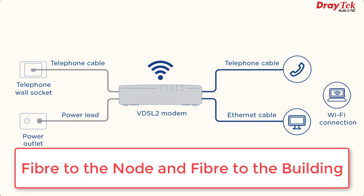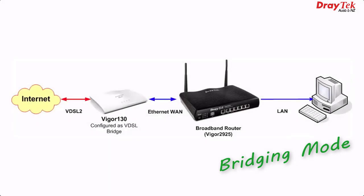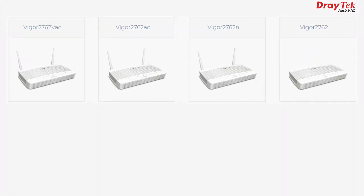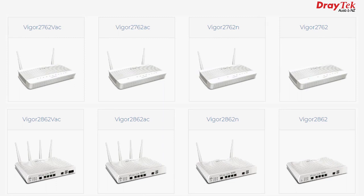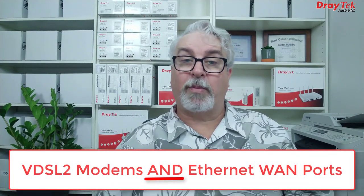Inside the premises for both fibre to the node and fibre to the building, the NBN connection comes out of an existing or brand new RJ11 phone socket. In these cases, a replacement router will need to have a built-in VDSL modem to support it, like the Draytek Vigor 130, which also has bridging mode so it can be used to connect VDSL to a more advanced router or firewall product that doesn't have its own built-in VDSL modem. The Draytek Vigor 2762 series and the Vigor 2862 series also have built-in VDSL2 modems to work with fibre to the node or fibre to the building connections. These two series are a great choice if you're not sure which type of NBN you have, or you might have to move house one day and move to an area with a different type of NBN. They also feature Ethernet WAN ports, so they can be used with all types of NBN connections. Links to product pages in the description below.